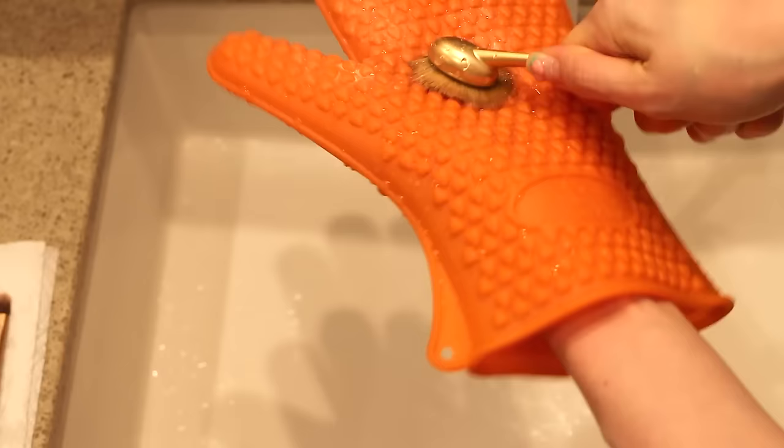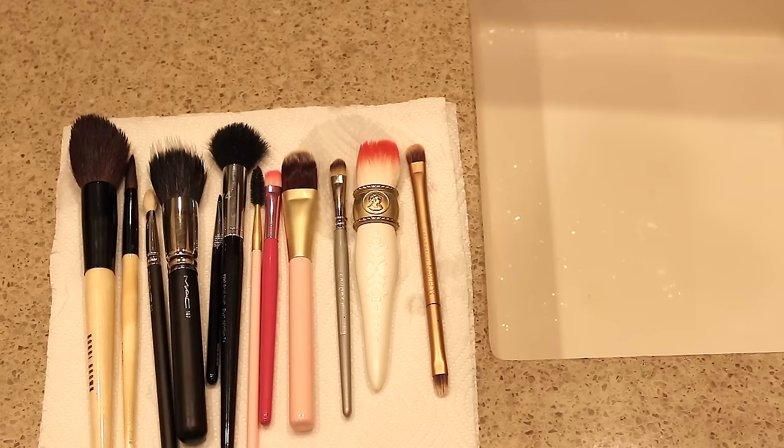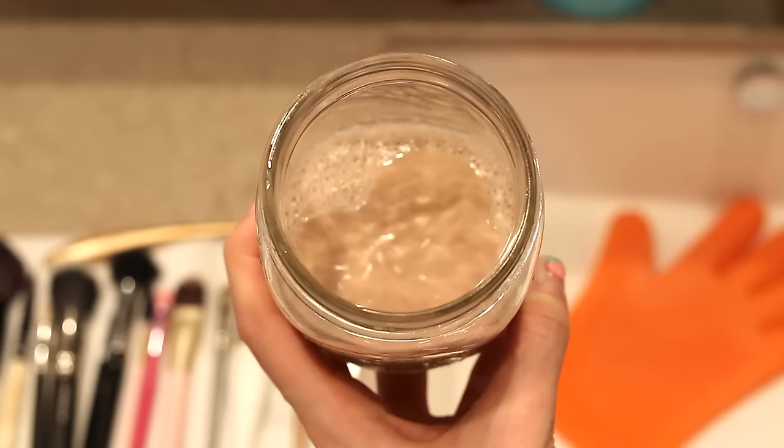The grips really help to squeeze out all the makeup — look how much the glove helps. Look at those clean brushes! And look at all the dirt left behind. Glad that's not on my face.